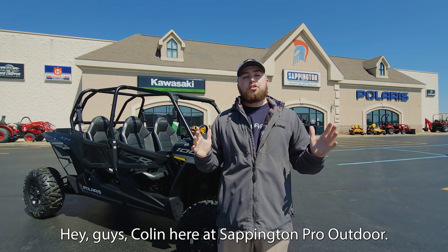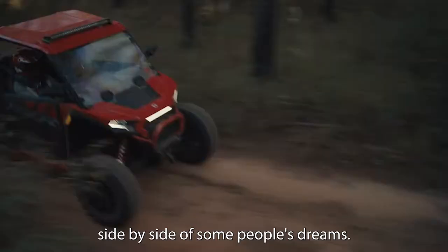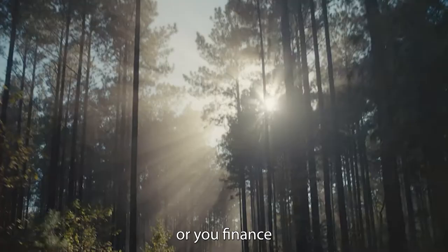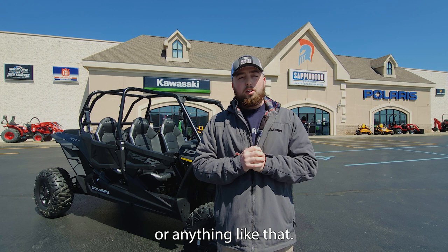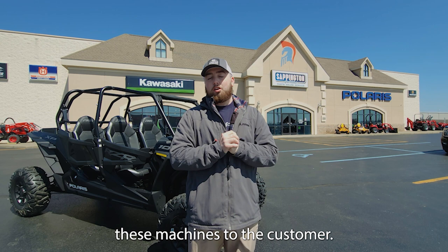Hey guys, Colin here at Sappington Pro Outdoor. When you guys spend your hard-earned money to buy these side-by-sides — the side-by-sides some people dream about, work all their life to save up for, or finance and make payments on — there's no reason to get messed around. If you come here at Sappington Pro Outdoor, we're going to give you out-the-door prices no matter what, and we're going to be one of the best deals around. We're going to show you next what not to do as a business when you're trying to sell these machines to customers who saved their hard-earned money to buy.